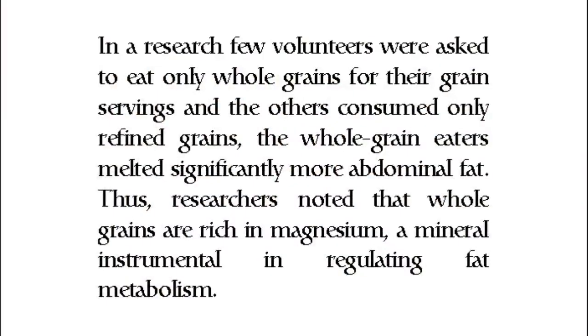In one research study, volunteers were asked to eat only whole grains for their grain servings, while others consumed only refined grains. The whole-grain eaters lost significantly more abdominal fat. Researchers noted that whole grains are rich in magnesium, a mineral instrumental in regulating fat metabolism.